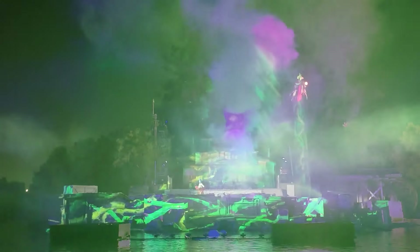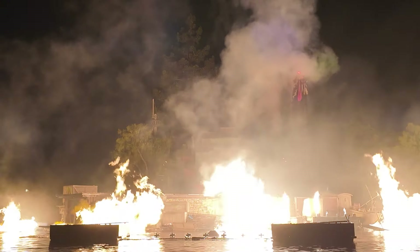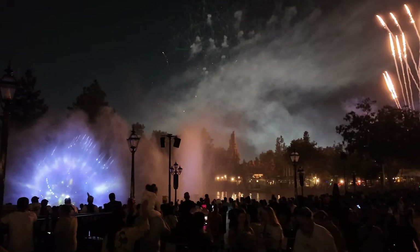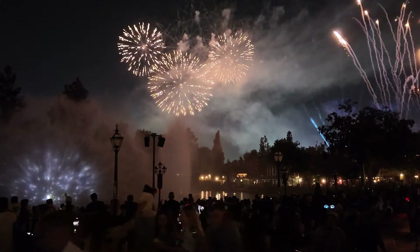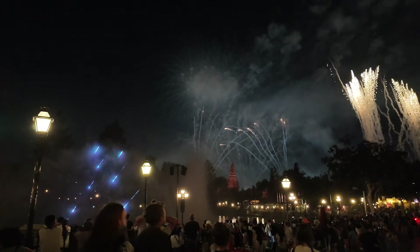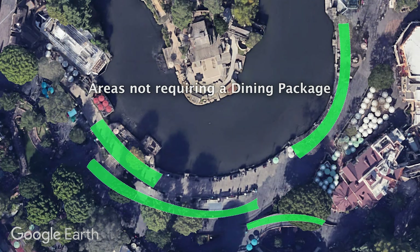If you decide not to purchase the Fantasmic dining package, my top tip for getting a great view is arriving just before the first show ends. You can watch the fireworks from the Rivers of America after the first show, and once the fireworks are over, the crowds from the first Fantasmic show will start to clear out. That's your chance to snag a great spot, ideally in the front row of one of the regular viewing areas.